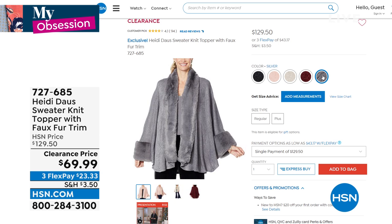This is $69 — basically 50% off because this is a $130 topper. It's wonderful.